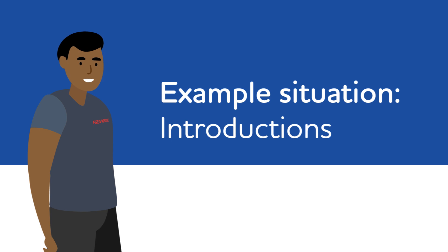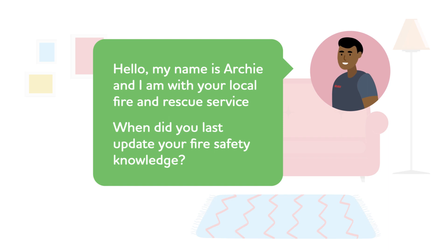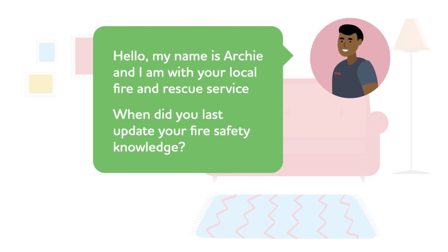Let's look at a few in action. Introductions: let the person know your name, allow for a more informal conversation, and reassure them that you are not a threat. This is an example of an open question, designed to get the person talking and begin conversation. 'Hello, my name is Archie and I'm with Kent Fire and Rescue Service. When did you last update your fire and safety knowledge?'